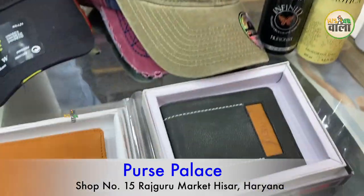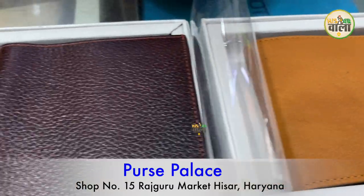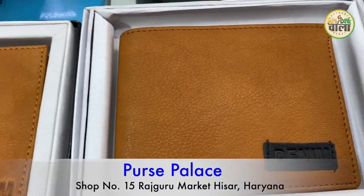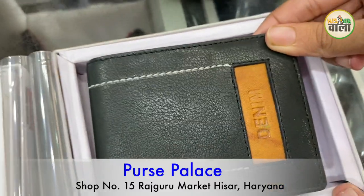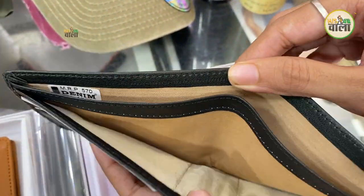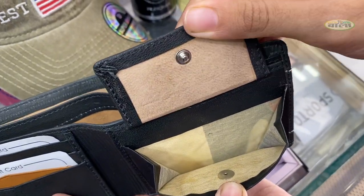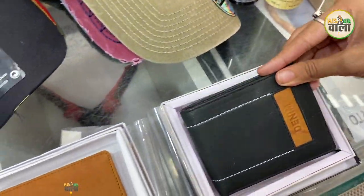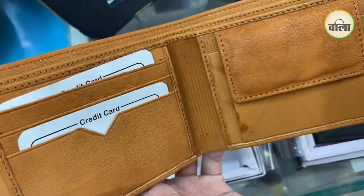Purses start from 100 and go up to 700 or 800 in the last range. The plus range will also be 800–900. You can see different shades and colors in the purses. The range starts from 100 to 700–800. What is the range of the black purse? In the 300 range, you will get a good purse here with card and coin sections.